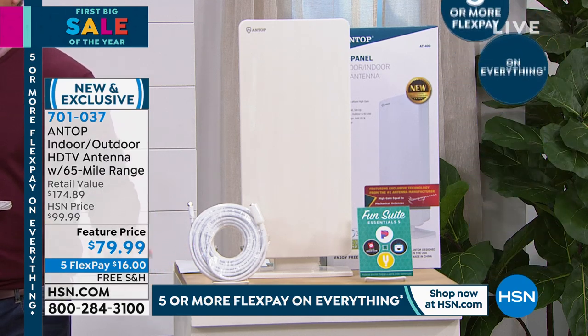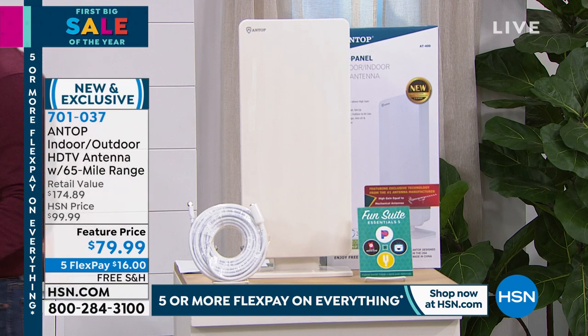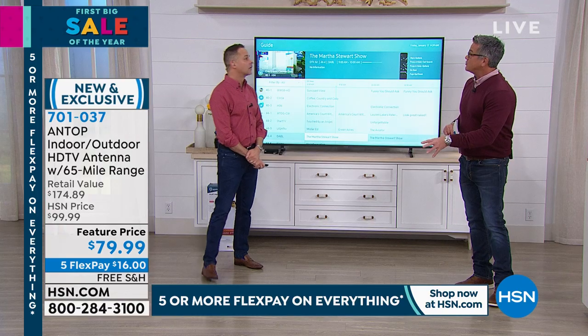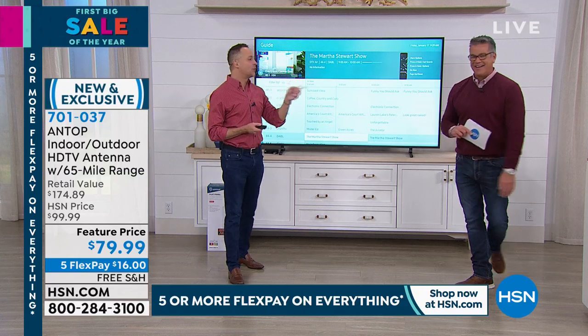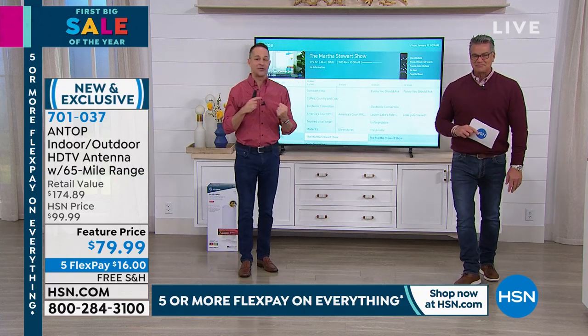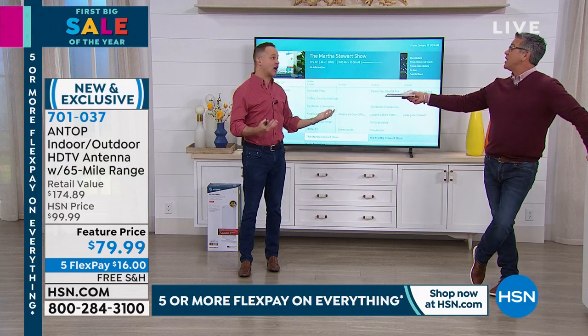That's so if you want to run it behind a sofa or maybe out to a finished patio, or you want to move the antenna around — because here's the deal. When I first put my antenna in, I only got about 20 channels. I moved it across the other side of the room and all the other channels showed up. So when you get this home, just get home and try it. See what you think. You might save yourself a ton of money. You have 30-day money back.